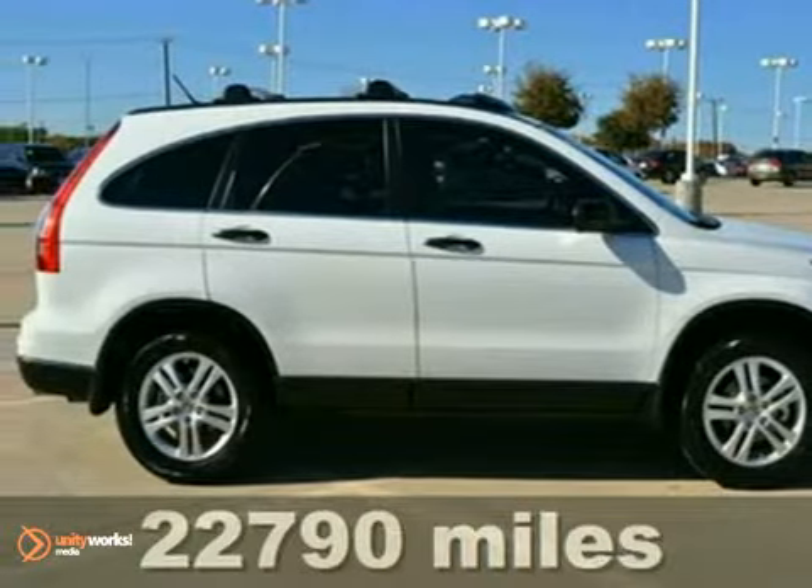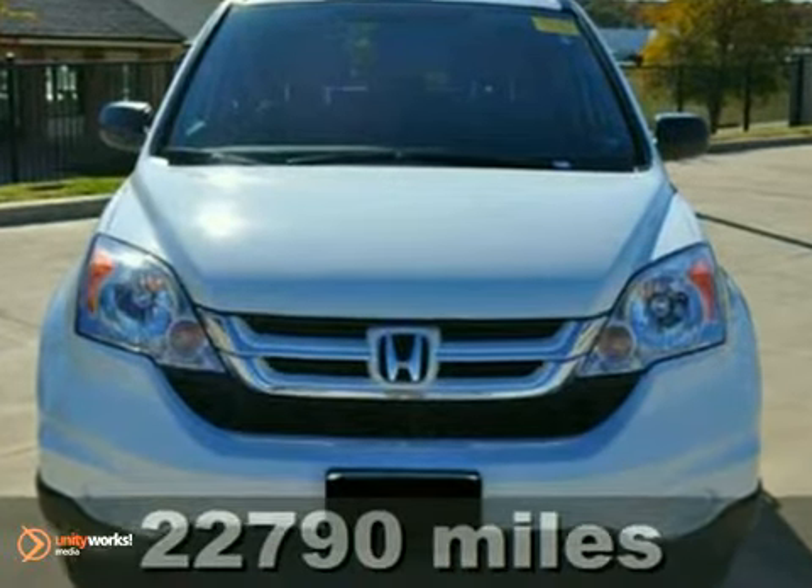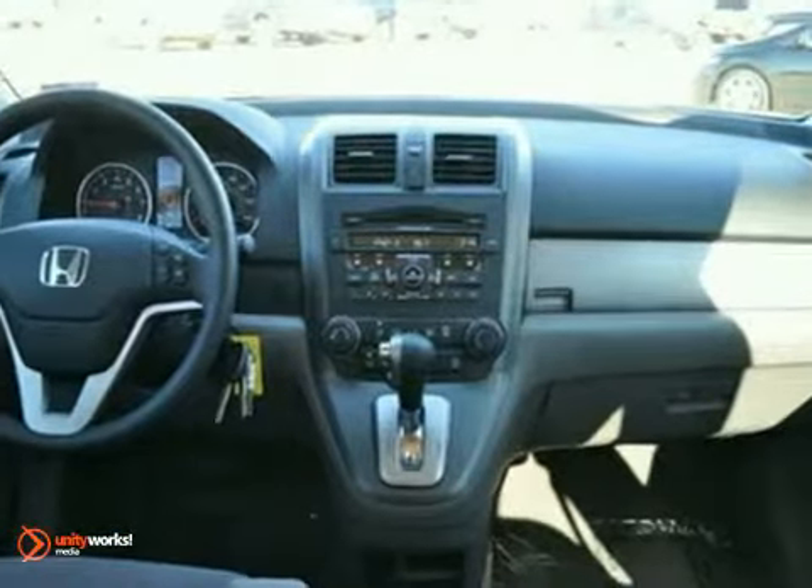Here's an extra clean Carfax One Owner Certified 2010 Honda CR-V EX with great crash test scores. The Honda CR-V is among the best of the compact SUVs and is hugely popular.